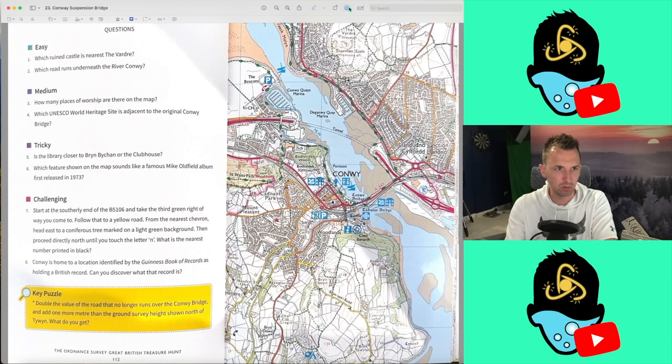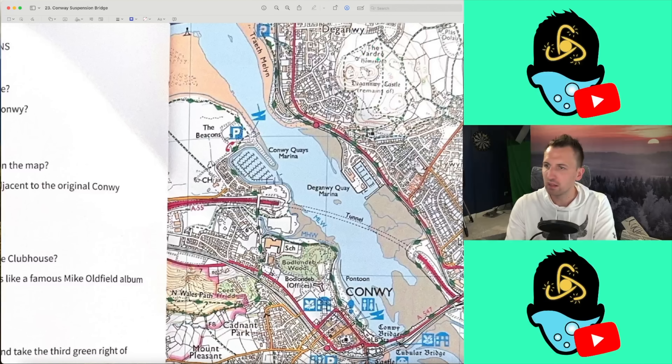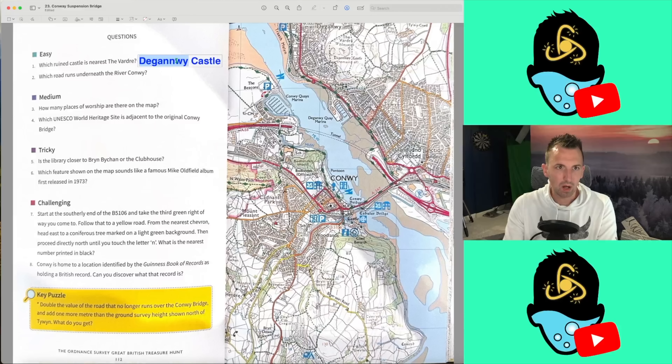Question 1: Which ruined castle is near the Vardray? The Vardray is up here. That's Deganwy Castle, I think. So it's a good start. Deganwy — is that how you pronounce it? That's my answer for question 1.